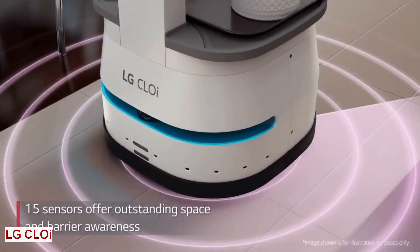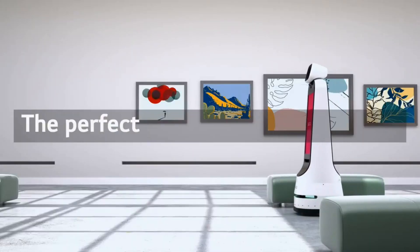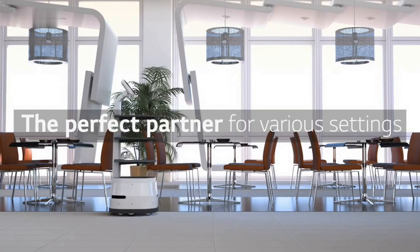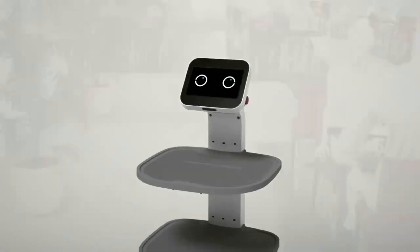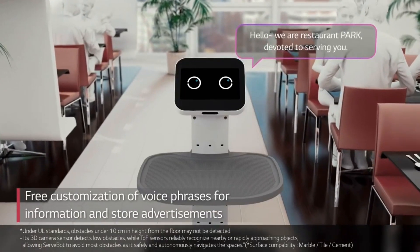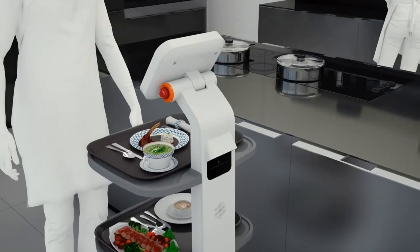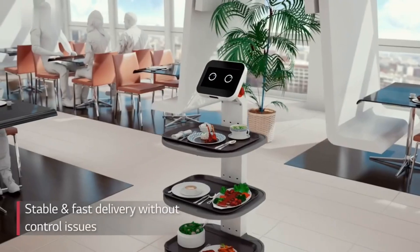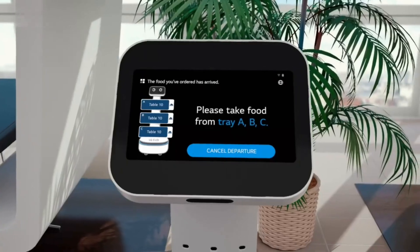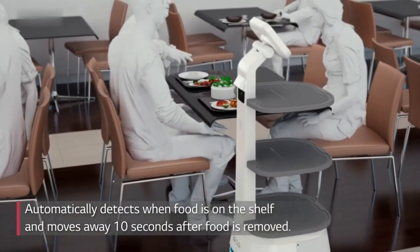LG Cloy. Welcome to the future of service. Meet LG Cloy, the reliable serving expert with enhanced driving capacity. This bot can handle multiple roles, from escorting guests to their table to serving dishes and drinks. It can operate multiple robots simultaneously in the same space without confusion, thanks to its smart communication system. LG Cloy service bot can also optimize its dish return efficiency by detecting the weight of the trays. It can also display time and location-based advertising and promotions on its double-sided signage, which can create more value for your business.